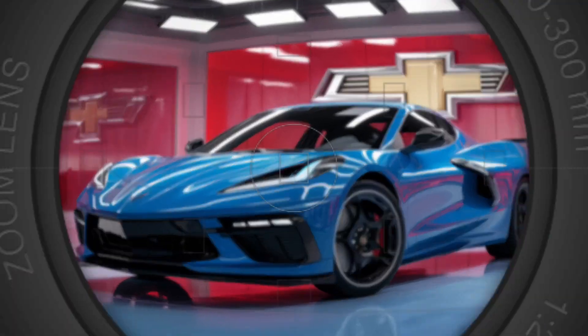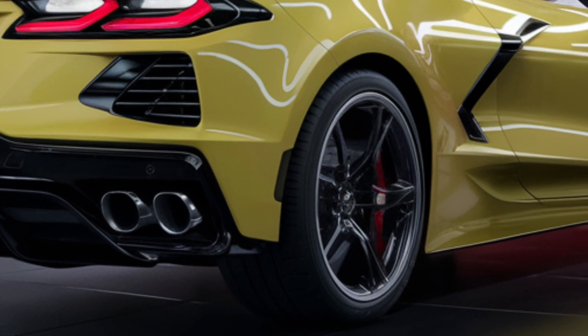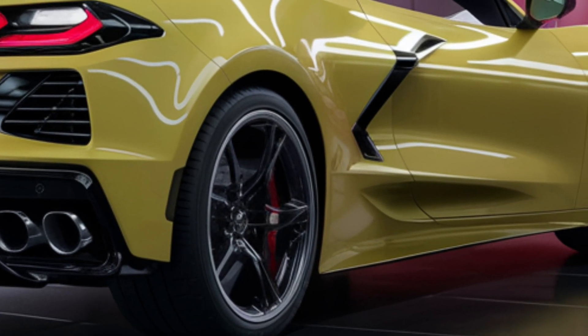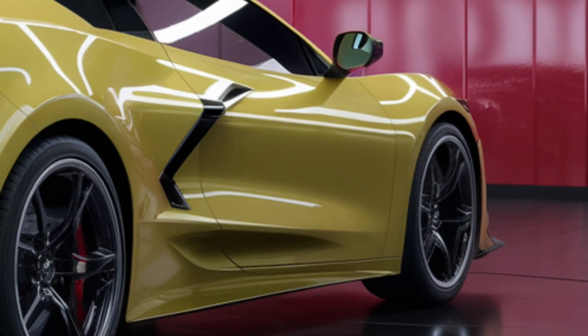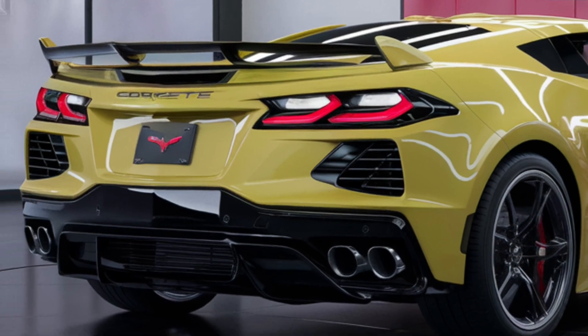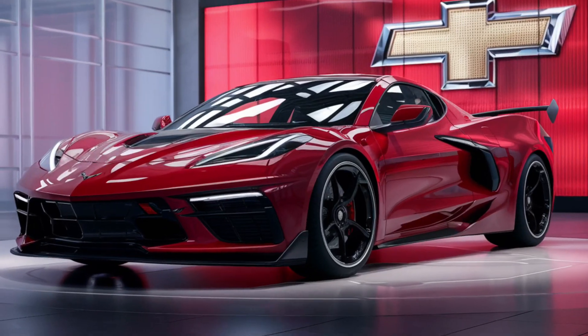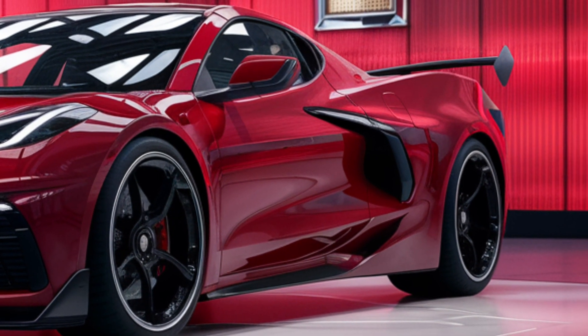Imagine a car that captures the essence of a classic American sports car and infuses it with the power of electricity. That's the 2025 Chevrolet Corvette E-Ray. With its sleek lines and roaring engine complemented by an electric motor, the E-Ray is Chevrolet's bold step into the future of high-performance vehicles.